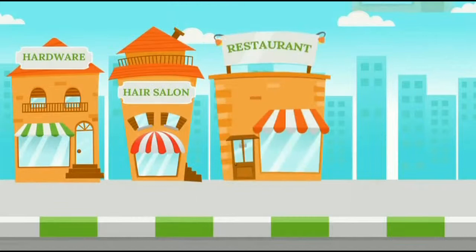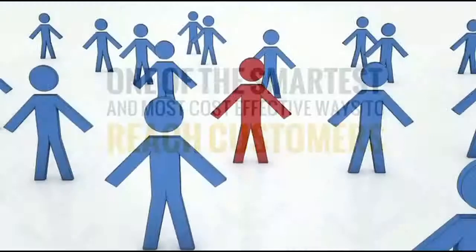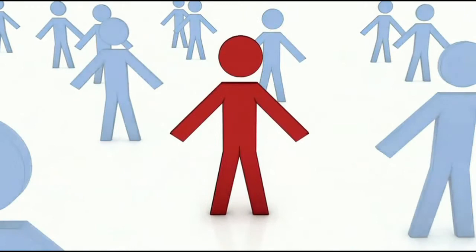No matter what kind of business you have, it most likely runs on new customers. And one of the smartest and most cost-effective ways to reach those customers is by going where they already are looking for help and putting your offer in front of them.